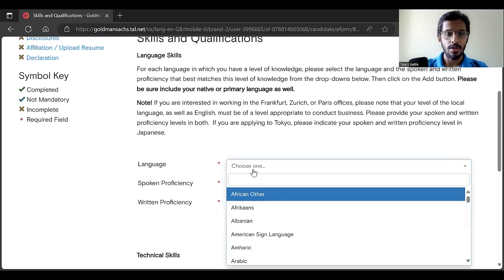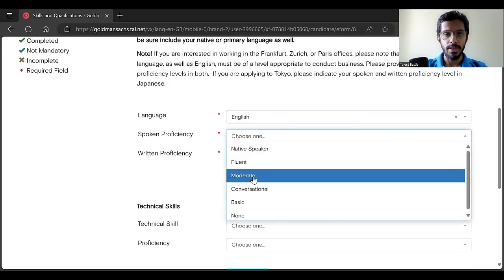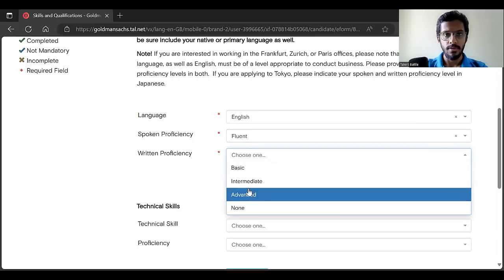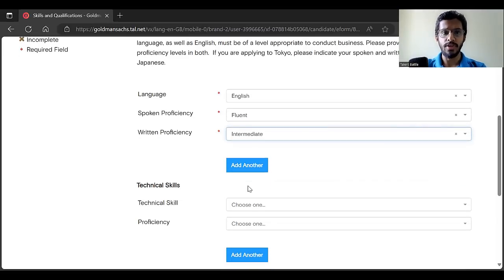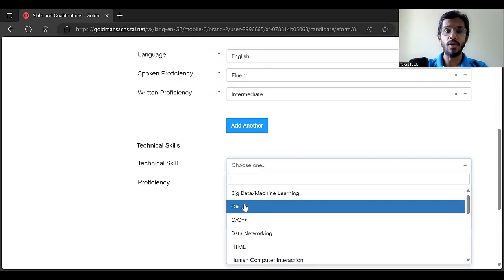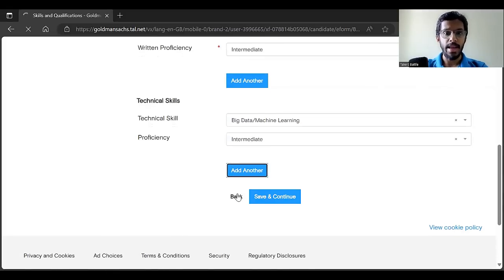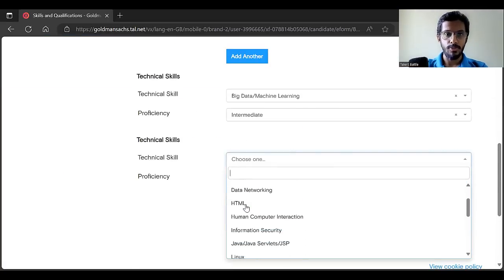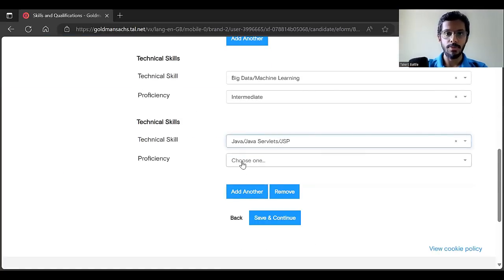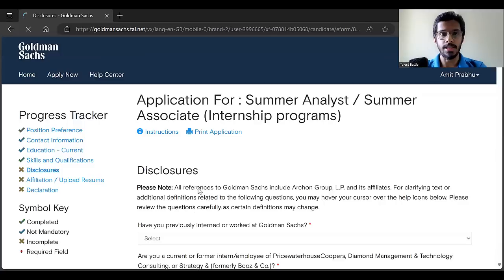Now, skills and qualifications. Enter your languages — for example English at fluent or intermediate level. You can add another language if required. For technical skills, add all skills you have, such as big data, machine learning at intermediate level, or Java at basic level. You can add as many technical skills as possible, then click save and continue.